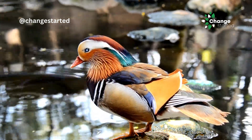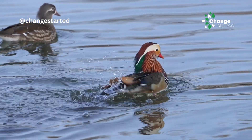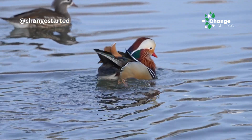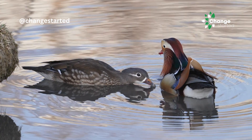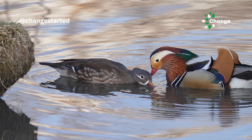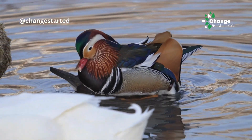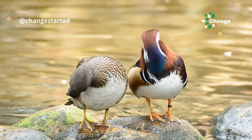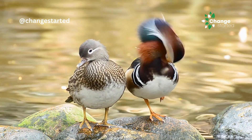Even with the colorful plumage, the males engage in a courtship dance. The courtship display includes bobbing, shaking, and mock drinking. They also raise their crest and orange sail feathers to show off. Mandarin ducks are known to pair up for several breeding seasons, and in some cases it has been reported that these bonds last for life. Mandarin ducks are the symbol of love and fidelity in China, Japan, and Korea, as they often form long bonds with their partners.